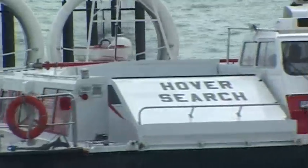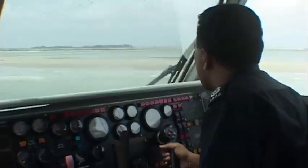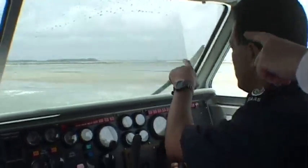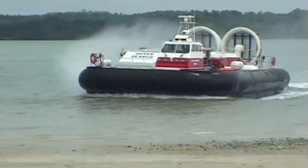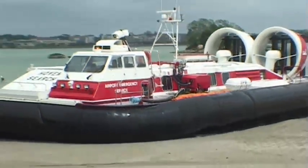In Singapore, an 8000 TD rescue craft patrols the shallow waters around Changi Airport. With a payload of 12 tons, the craft can reach any sandy shore quickly in an emergency. Our rescue craft are also in operation around major airports in Auckland and Rio de Janeiro.